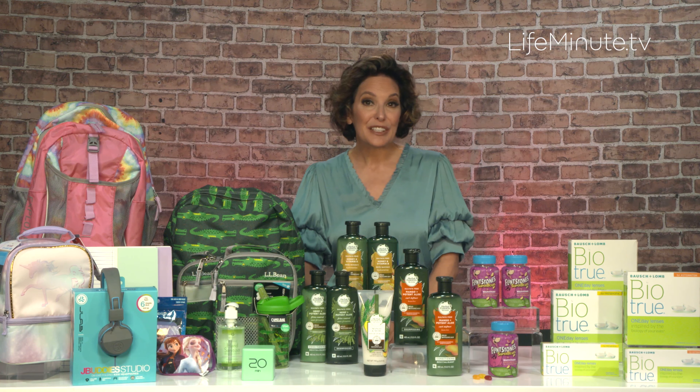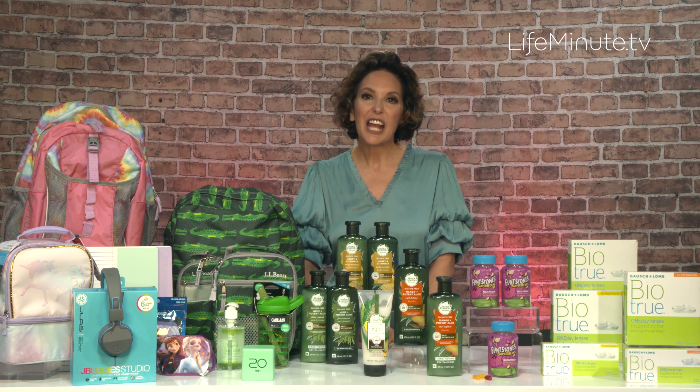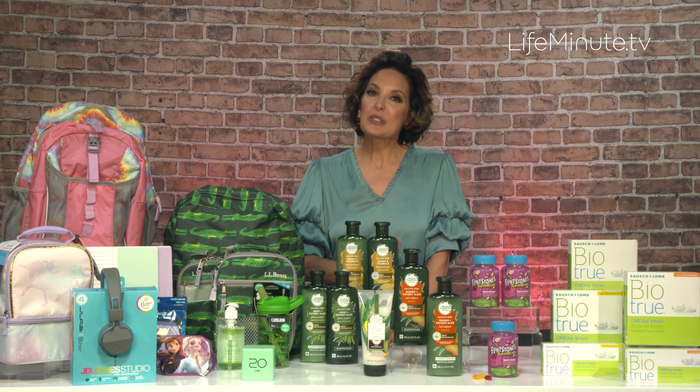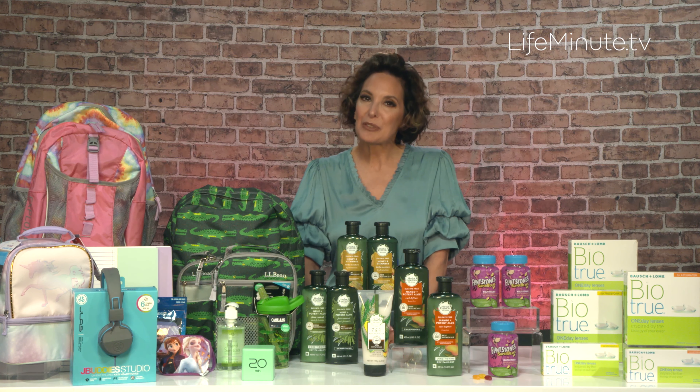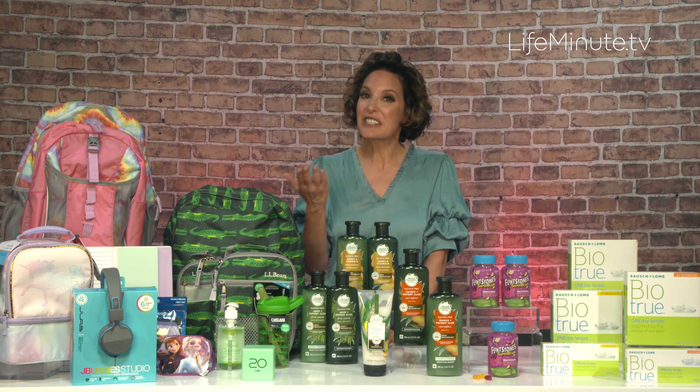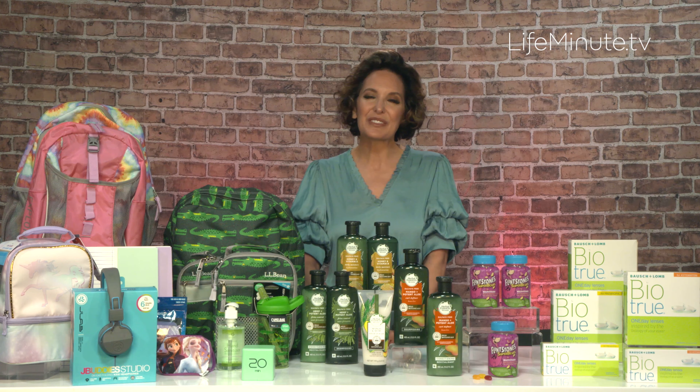They also have same-day delivery through Instacart, even free delivery options. They also have a rewards program for teachers. Through September 30th, if teachers register on the Staples Connect app, they'll have a chance to get 20% back on their buys, plus 20% off some things in stores — so it's really great.